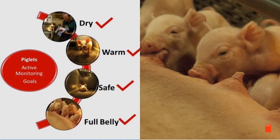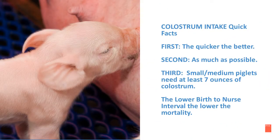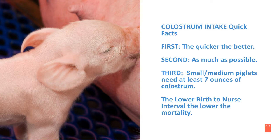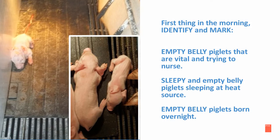The fourth goal in active monitoring is making sure those piglets have full bellies. Here are some colostrum intake quick facts: first, the quicker the better; second, as much as possible; and third, the small and medium piglets need at least seven ounces of colostrum. By doing these things, you will lower the birth-to-nurse interval, which will lower mortality. First thing in the morning, it is very important to identify and mark any empty-belly piglets born overnight.